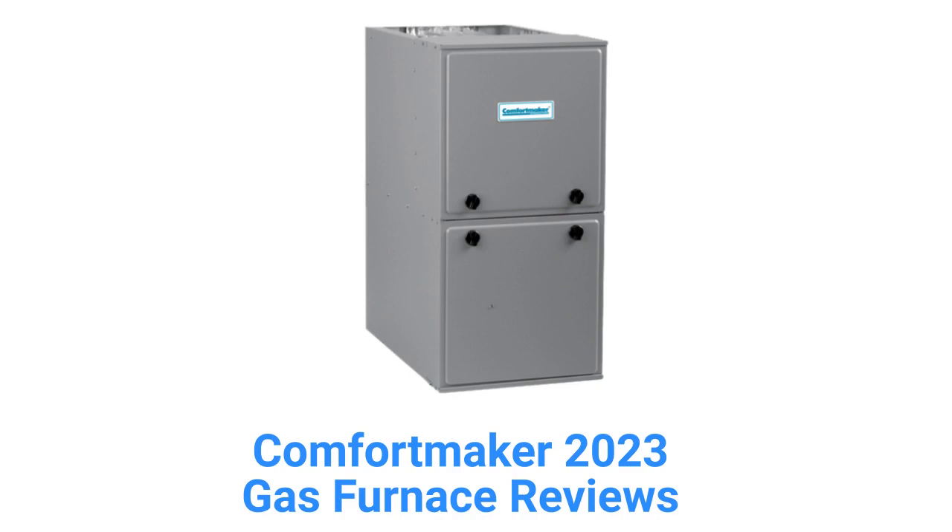This brand is made in Mexico by Carrier and is available through dealers in the USA and Canada. The brand is backed by a pretty good guarantee, but they use aluminized steel primary heat exchangers which resist corrosion but are not as durable as brands that use stainless steel. The units use hot surface ignition, which is quieter and more reliable than brands that use spark ignition.